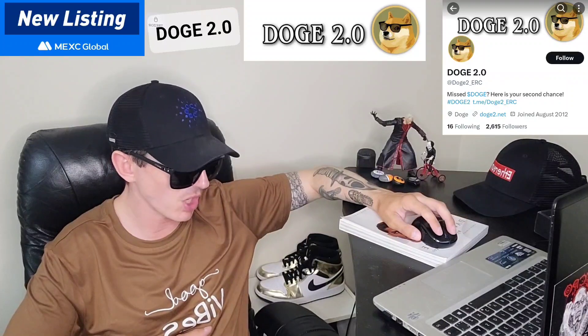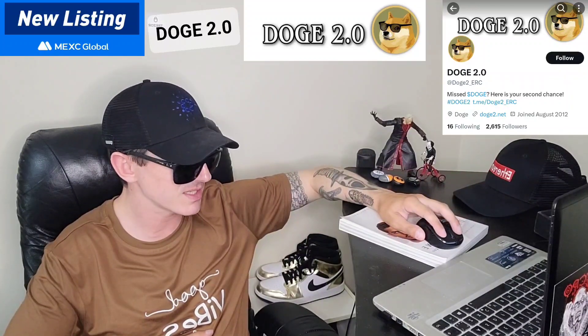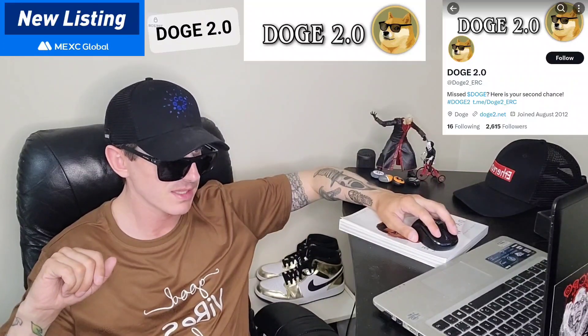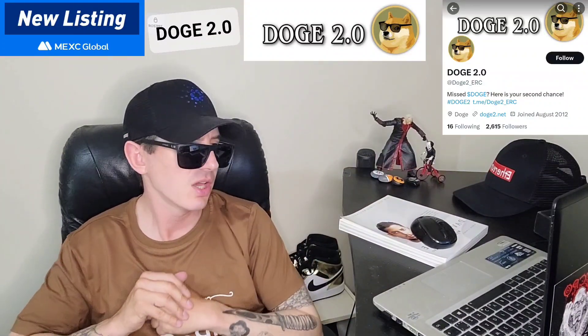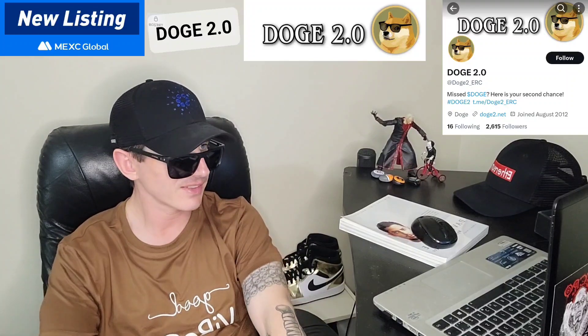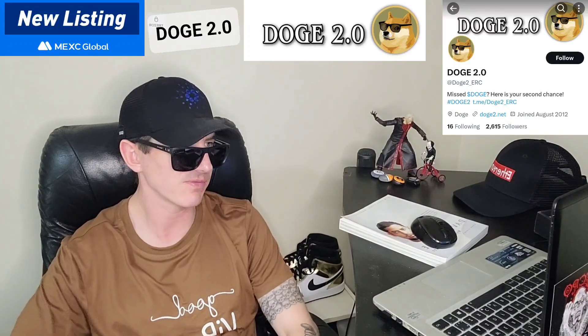Before we do that, quickly: I am not a financial advisor. This is not financial advice. I'm not telling you to buy this token or anything like that. This is strictly just information. Take it with a grain of salt. Always do your own research first before investing in anything, especially crypto, because crypto can be very volatile.